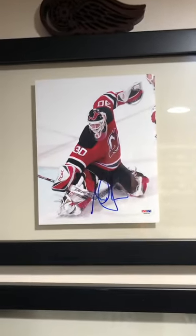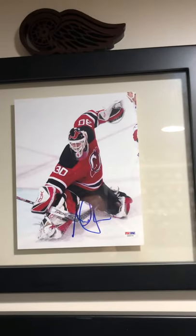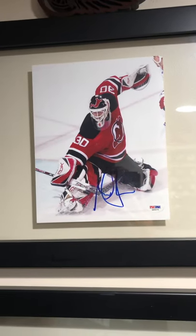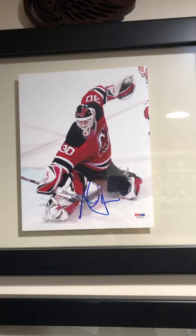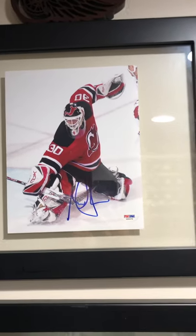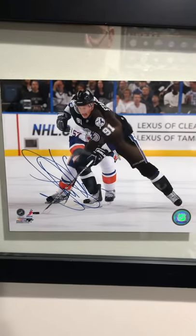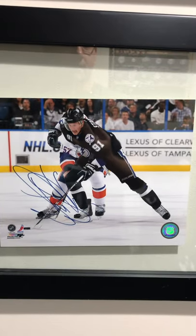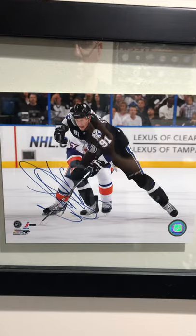Marty Brodeur autographed — Marty's always been one of my favorite goalies. I watched a lot of hockey in the 90s, so it felt appropriate to have the goat showing up here. I thought this was actually one of the better photos I found on eBay. And below him, Steven Stamkos — I've been a Stamkos fan since he entered the league. Felt like I needed to make sure I had something of his represented here as well.